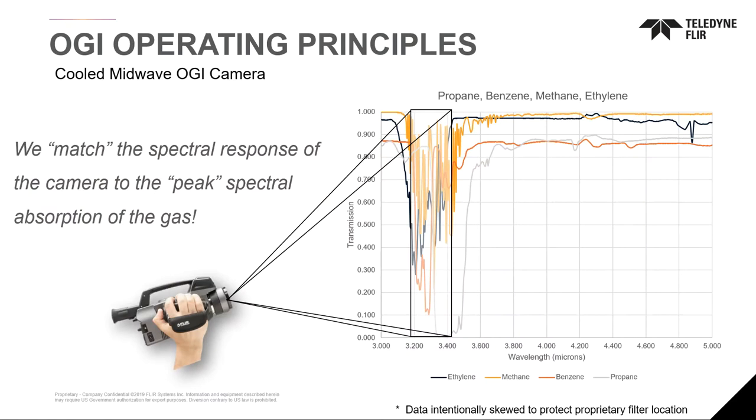The way this works is simple. We put a filter into the camera and match the spectral response of the camera to the peak spectral absorption of the gas, focusing on hydrocarbon gases including methane.